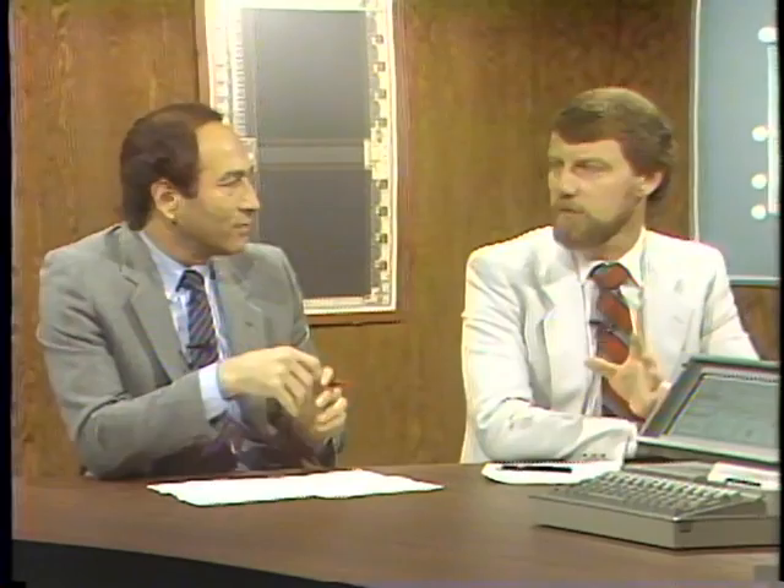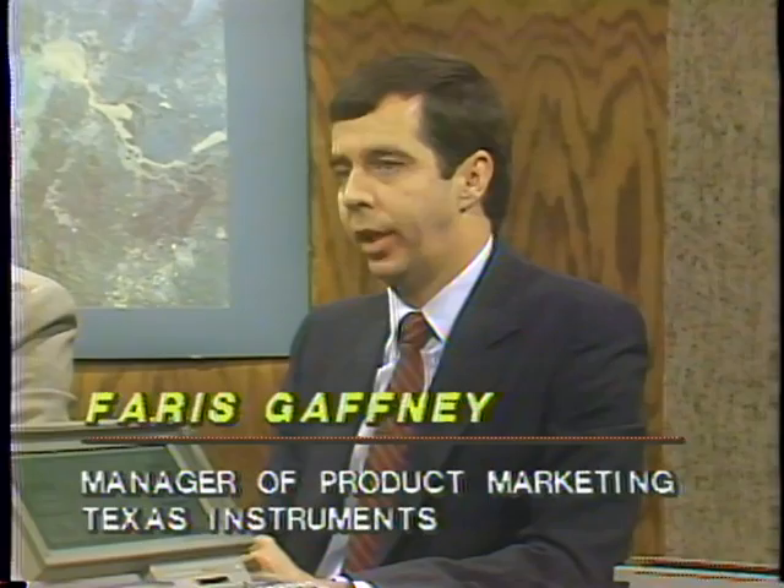In terms of pricing: the Data General One base unit is $2,895 with 128K and one 720KB floppy. Configured with 256K and two drives, that's a $4,095 system. On the TI side, we start at 256K — our machine with one drive and 256K is $2,995, expandable to 768K. We also incorporated the screen memory into the LCD drivers themselves and put a lot of effort into making our LCD response time comparable to a CRT.